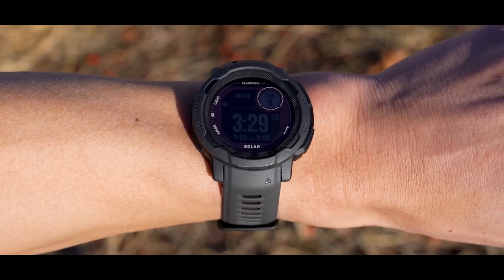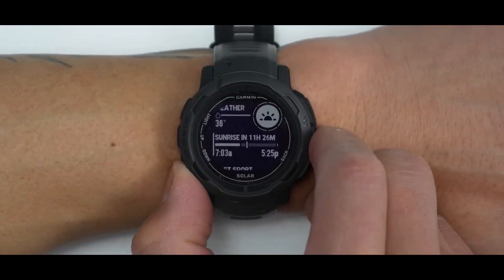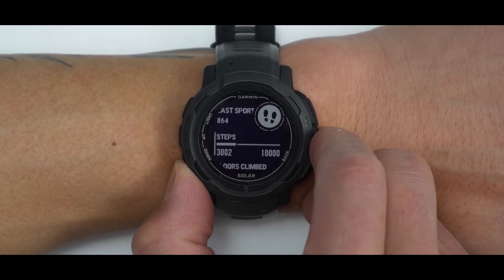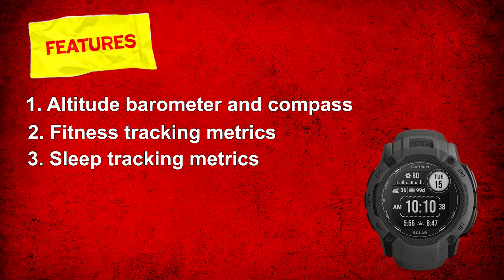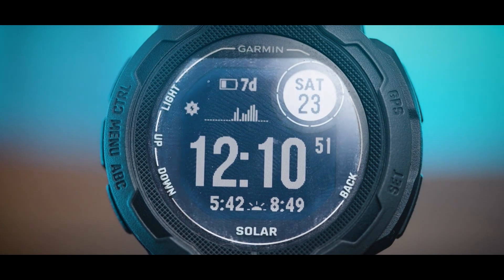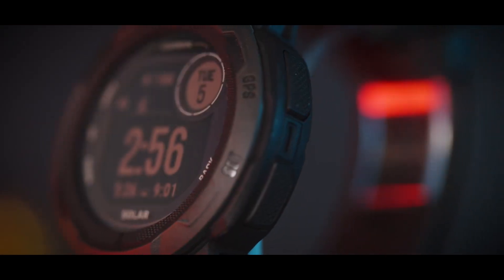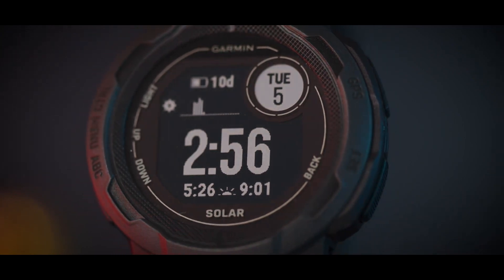The Garmin Instinct 2 series is a rugged GPS smartwatch at a great price. The comprehensive list of features goes way beyond the standard ABC features — altitude, barometer, and compass — with fitness tracking metrics, sleep tracking metrics, VO2 max, navigation, and more. The battery life is incredible, and the solar models have nearly unlimited battery life in specific watch modes thanks to solar charging.